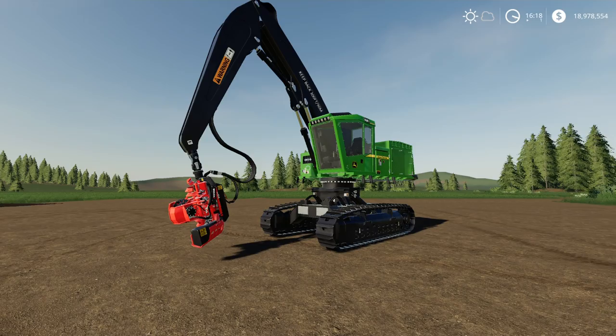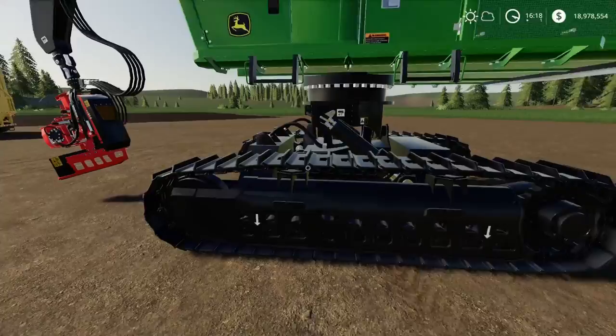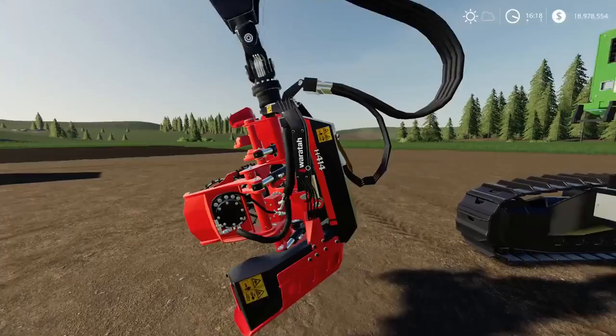Up by the store we've got the standard 953. This is the 959 with a slightly raised section. Look at the track detail — you can tell this whole thing has been completely reworked, really nicely detailed. It has the new Waratah H414 head, though you can also have it with the John Deere head if you want.